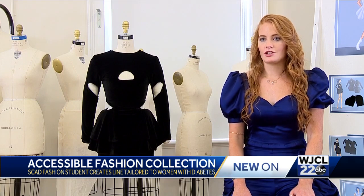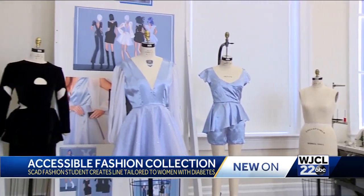You have young people who are going to be struggling enough with the medical aspects of it. They shouldn't also have to be struggling with what clothes to wear.